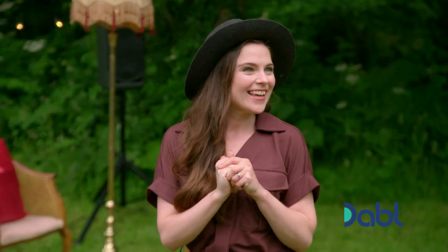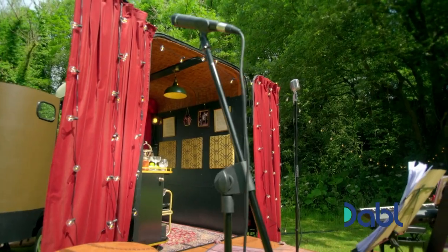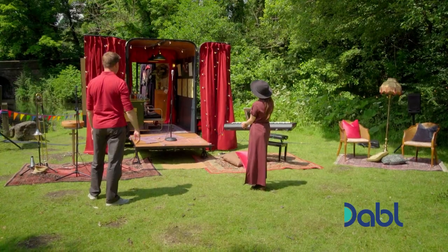And you're doing a show today? Yes. Is it the first one? It is. How exciting is that? It's terrifying and exciting. This is when we work out whether the space works. Well, from here, it definitely looks like a showstopper.